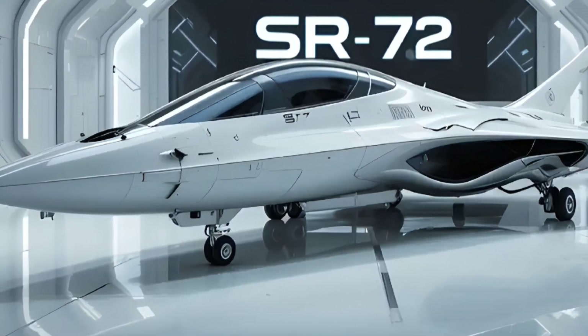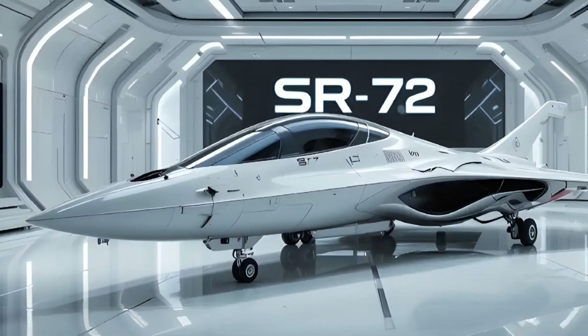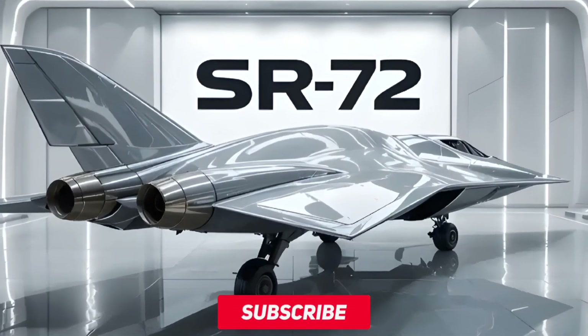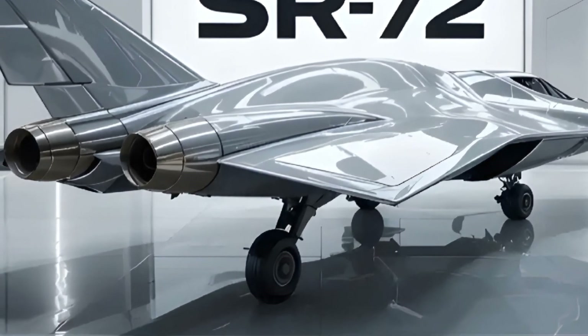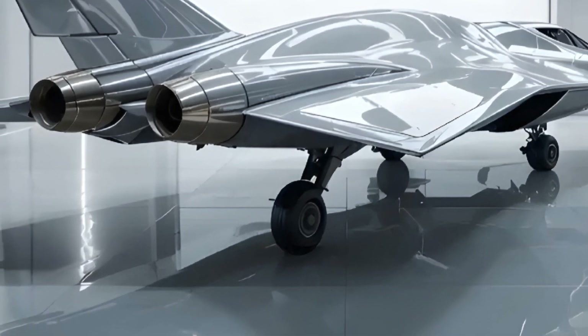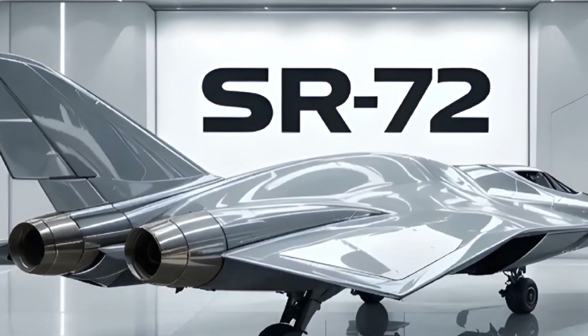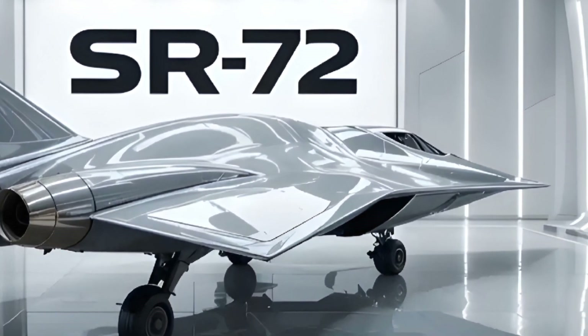Critics question the cost, the feasibility, and whether current global tensions justify such an investment. But in the race for technological edge, speed and stealth remain two of the most valuable currencies. If realized, the SR-72 could be the defining aircraft of the 21st century, blending unmanned autonomy, hypersonic travel, and futuristic design into one unstoppable force.